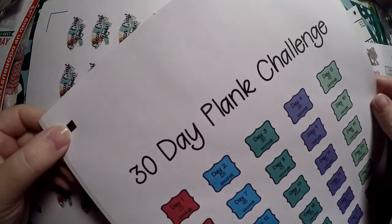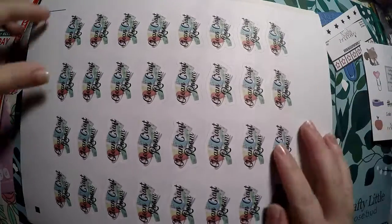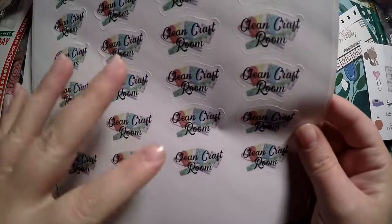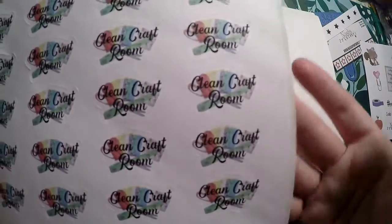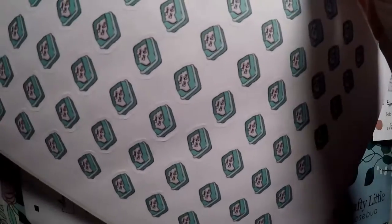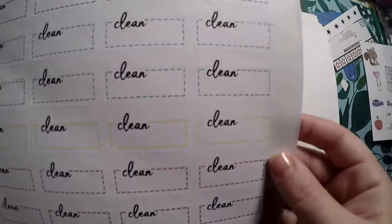These are very good sized sheets. I got the 30 Day Plank Challenge — it lists the day and how many to do, or rest, or how many seconds. I got Clean Craft Room — I don't really have a craft room but I have a craft desk and a craft area in my basement, so I can apply it to either. Then Clean the Litter Box — it's something I do every week, and these were a great deal so I know I will use them. And then some quarter boxes in different colors for one-off cleaning tasks.